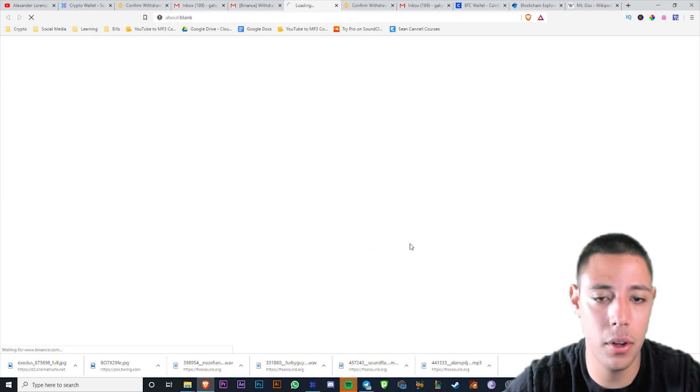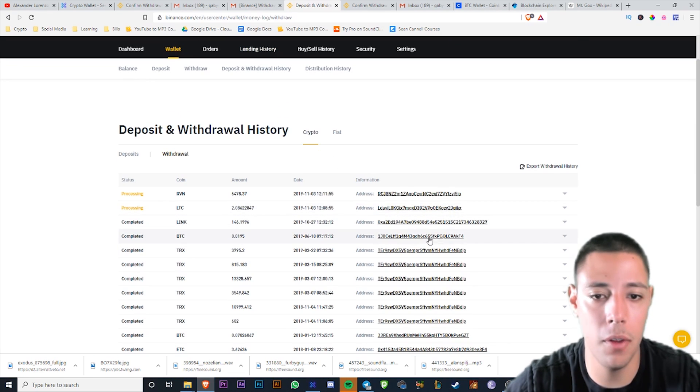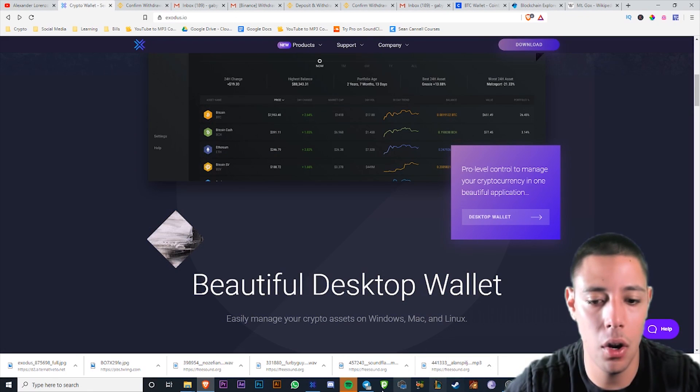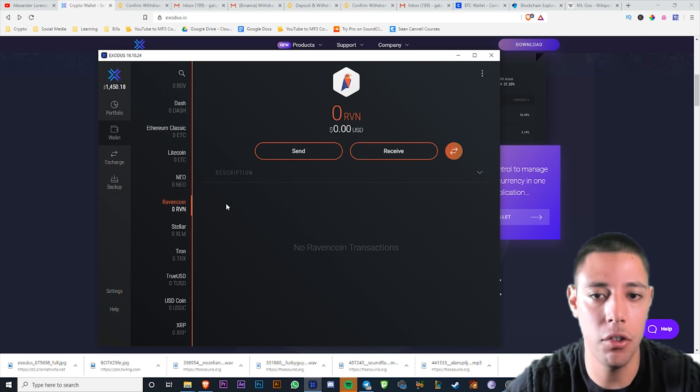Withdrawal request — confirm withdrawal. Done. I sent my Raven coin over. I don't like to keep my stuff on Binance, so I'm keeping it on Exodus wallet because I have the private key. Let's just wait for that to come in.